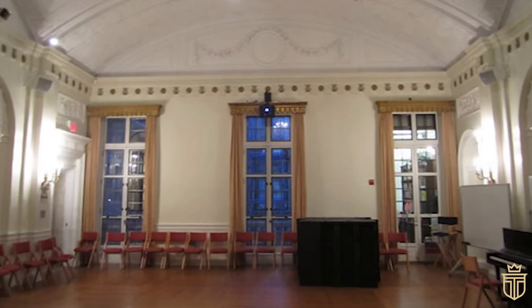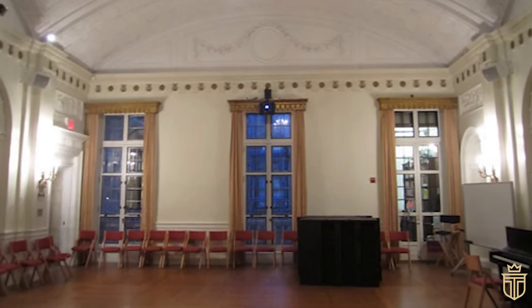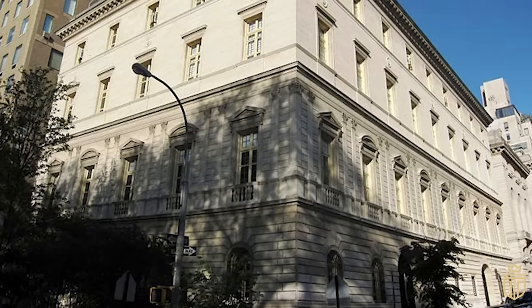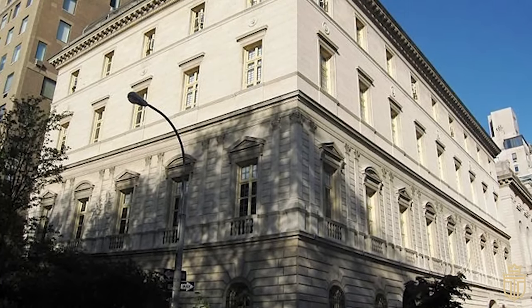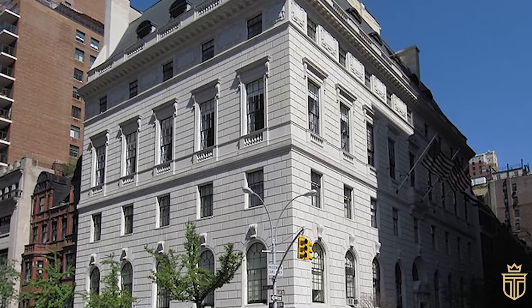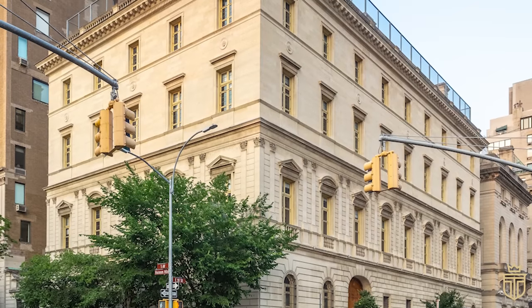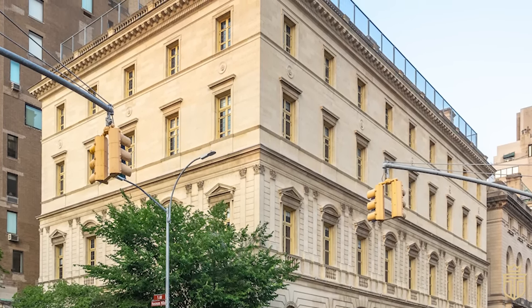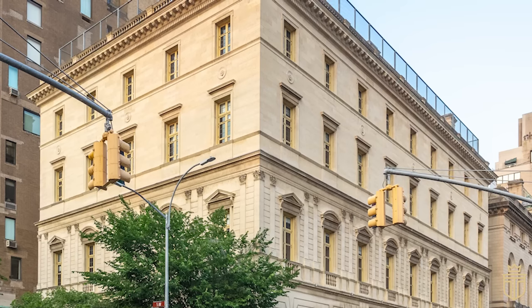Currently, this architectural jewel functions as the convent of the Sacred Heart School, having preserved its history and heritage since 1940. While the mansion's interior remains a hidden gem, its exterior continues to embody the splendour and artistic flair of the past, its narrative silently beckoning to those who venture near.